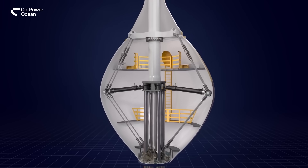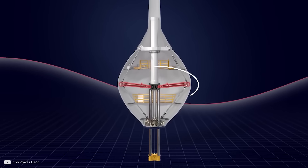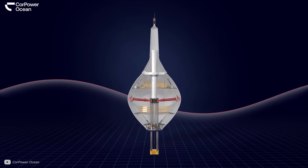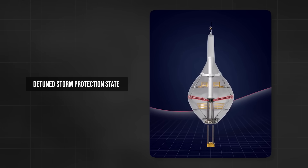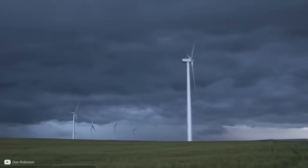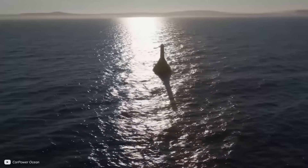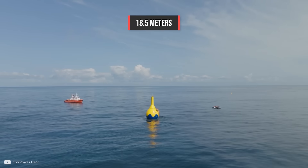This pneumatic system also helps with survivability. When a storm comes, the pressure can be increased inside to prevent the buoy going all the way up and down with the harsh ocean waves. This state is known as the detuned storm protection state, and can be compared to a wind turbine pitching its blades during high winds. This ability to shield itself from large waves is how the C4 survived Atlantic storms with record-breaking waves of 18.5 meters.